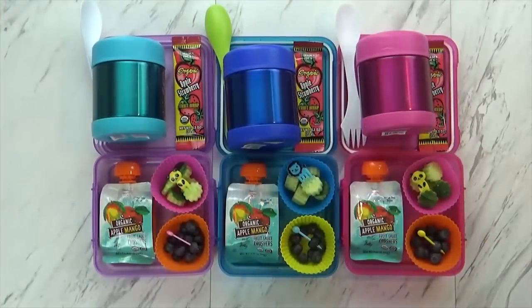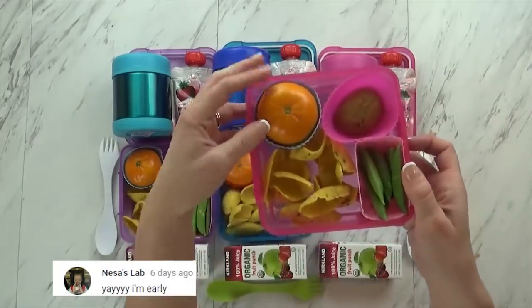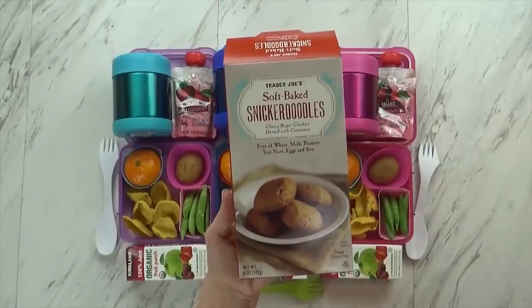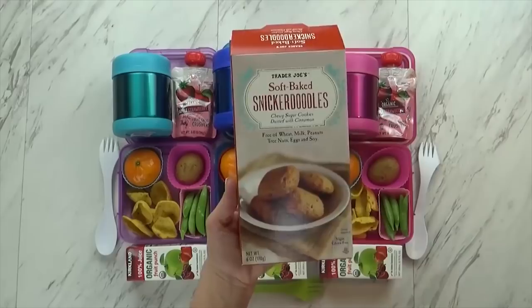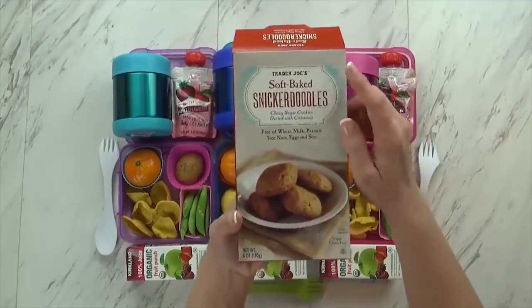Next up is lunch idea number two. I've got Mackenzie and Jackson here. I tried to make a lunch that was wheat-free, nut-free, and dairy-free, and almost everything is from Trader Joe's. In this little container, I have a cutie orange for the kids, and I have some sugar snap peas. And then over here, I have some cookies — these are the soft-baked snickerdoodles from Trader Joe's. They're wheat-free, milk-free, peanut-free, egg-free, and soy-free. They're actually really good — they taste like a really mild gingerbread cookie, but soft.